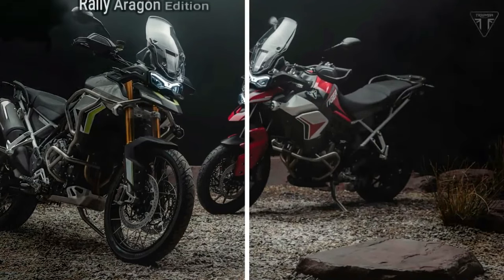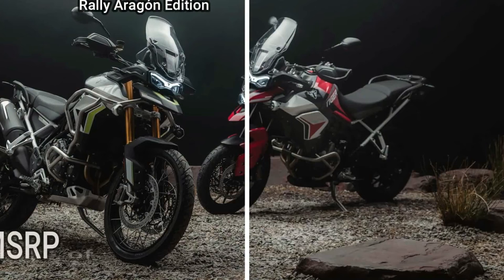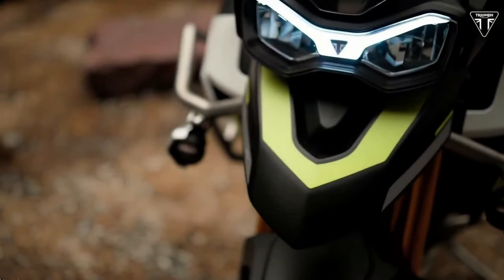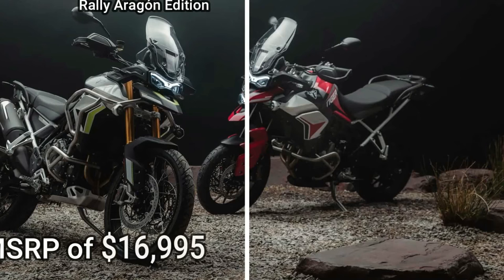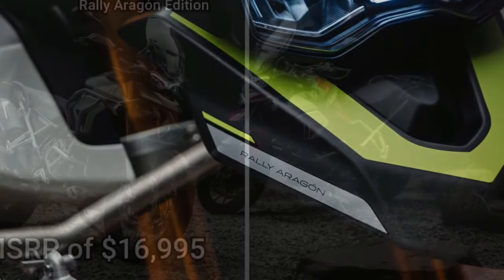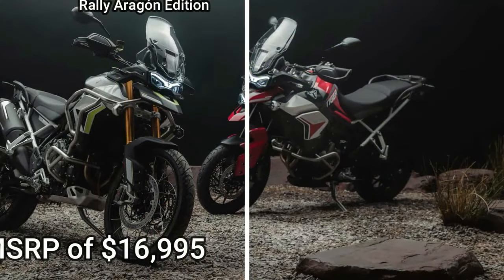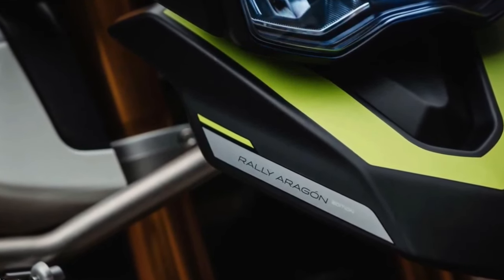The Rally Aragon Edition also gets fuel tank protection bars, while both the Rally Aragon Edition and the GT Aragon Edition also get engine protection bars. The GT Aragon Edition features a Diablo Red, matte phantom black, and crystal white colorway, along with Aragon Edition graphics. The GT Edition also gets fully adjustable 1.8-inch upside-down Marzocchi cartridge forks with an electronically adjustable rear suspension unit.